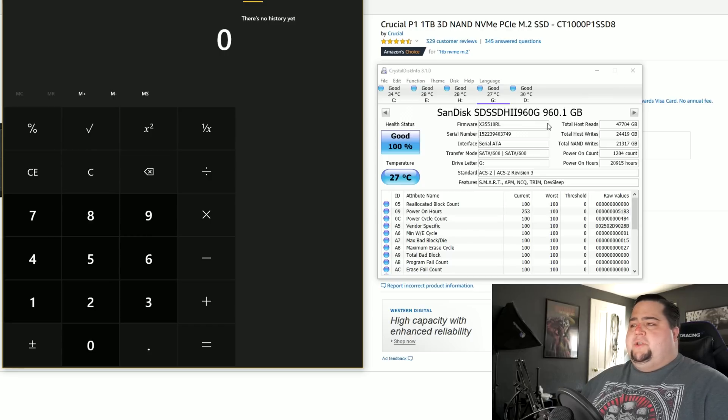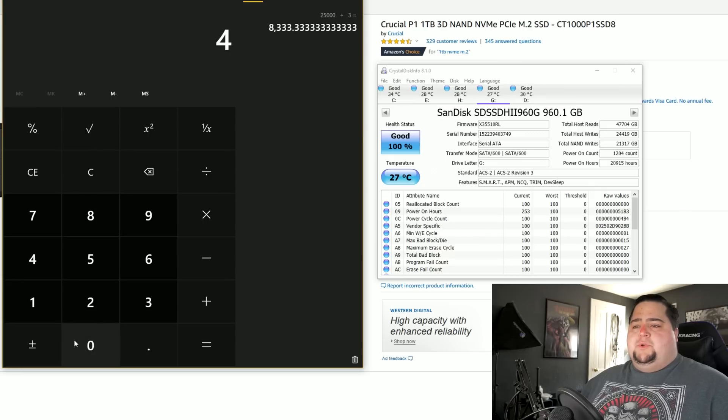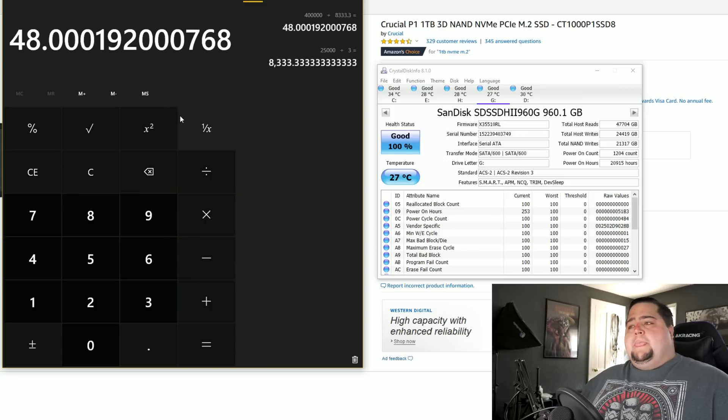I've been using it for about three years, and I've written around 25,000 gigabytes. So dividing 25,000 by three means I'm using approximately 8,333 gigabytes per year. This drive can do 400 terabytes, which is 400,000 gigabytes. Dividing 400,000 by 8,333 gives us 48 years. So my cheap SanDisk SSD — which only cost me $200 at the time, and you can currently find those for $100 — would last me 48 years at the current rate of use. It might last longer than I actually survive being on planet Earth.